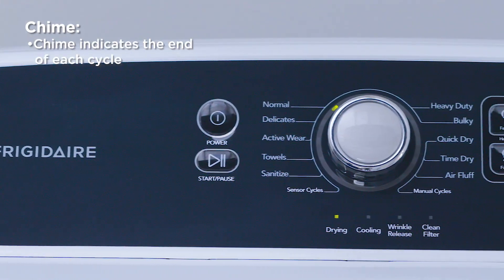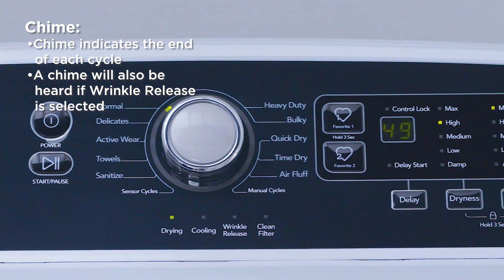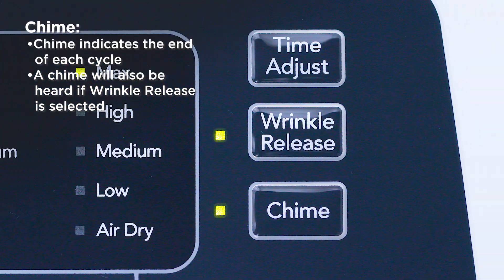Your dryer may chime at the end of each cycle and periodically during wrinkle release if this option is selected. This is perfectly normal.